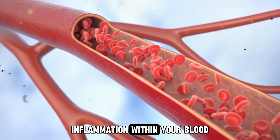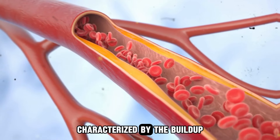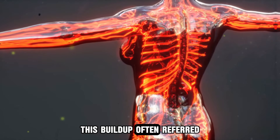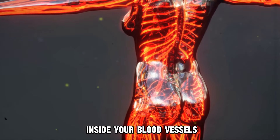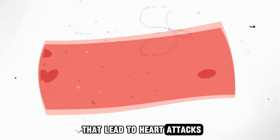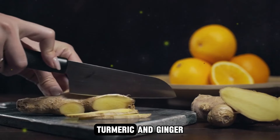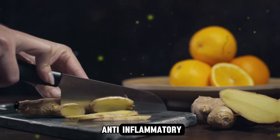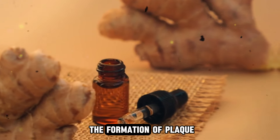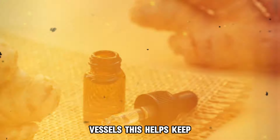Another benefit of turmeric and ginger mentioned by Dr. William is their positive impact on cardiovascular health. Inflammation within your blood vessels and arteries can lead to atherosclerosis, a condition characterized by the buildup of fatty deposits and inflammatory proteins on the vessel walls. This buildup, often referred to as plaque, can form a crust inside your blood vessels. When this happens, it can cause blockages that lead to heart attacks if the arteries feeding the heart are affected, or to strokes if it occurs in the brain. Turmeric and ginger, both known for their anti-inflammatory properties, can help counteract these effects. By reducing inflammation, they can help prevent the formation of plaque, maintaining the integrity of the endothelial lining of your blood vessels.